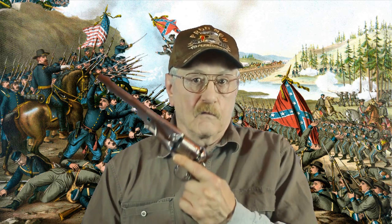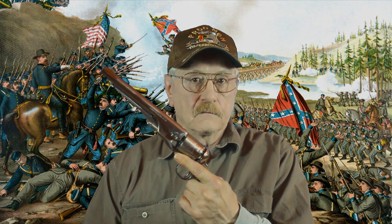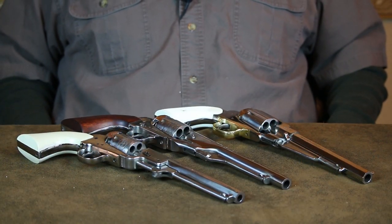Today, let's take a trip back in time and take a look at a few Civil War era revolvers that reside in my personal collection. These cap-and-ball revolvers are, of course, reproductions, but just like the originals, they're a black powder-only proposition.